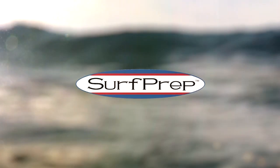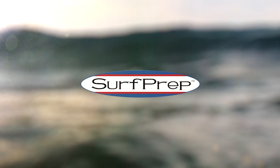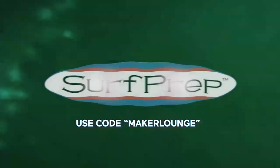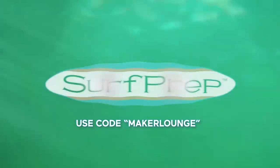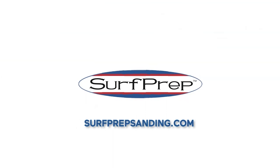Before we get to the episode today, I want to thank our sponsor Surf Prep Sanding. Whether you're looking for the highest quality sanders, dust extractors, or abrasives, Surf Prep has what you need to take your project to the next level. I've been using Surf Prep for a couple of years now and know firsthand the quality of their products. Use code MAKERLOUNGE, all one word, for 10% off your order at surfprepsanding.com.